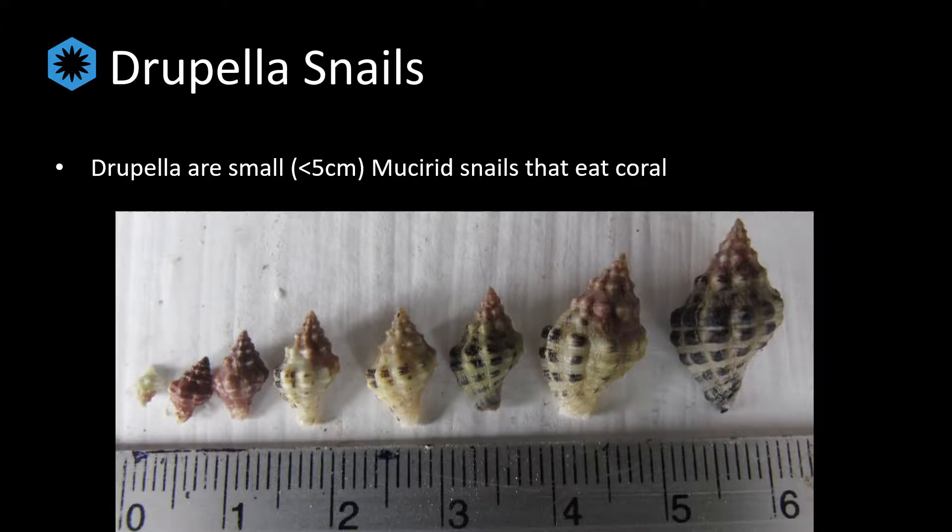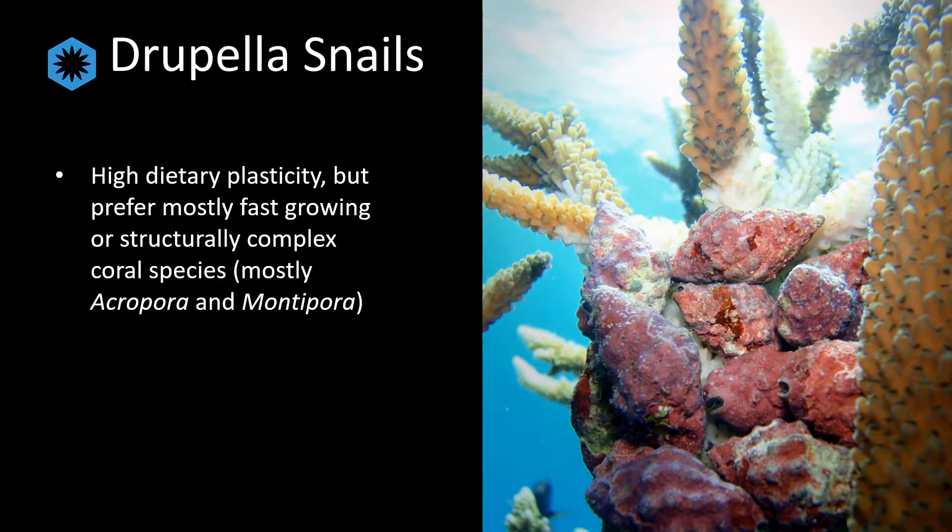Drupela snails are a small muricid gastropod. Although there are several species described for the group, three are most relevant when it comes to outbreaks and overpopulations. Although in our research we have found them consuming over 47 different species of coral, Drupela tend to feed primarily on Acropora and Montepora — the fast-growing and structurally diverse corals of the reef which provide much of the habitat for fish.